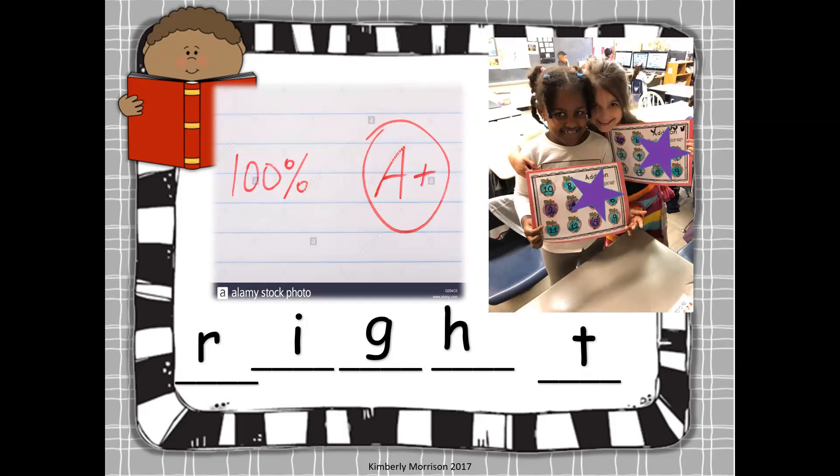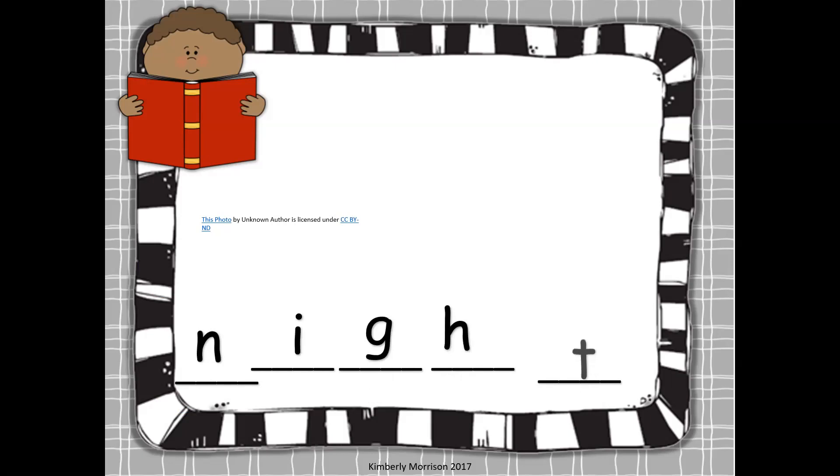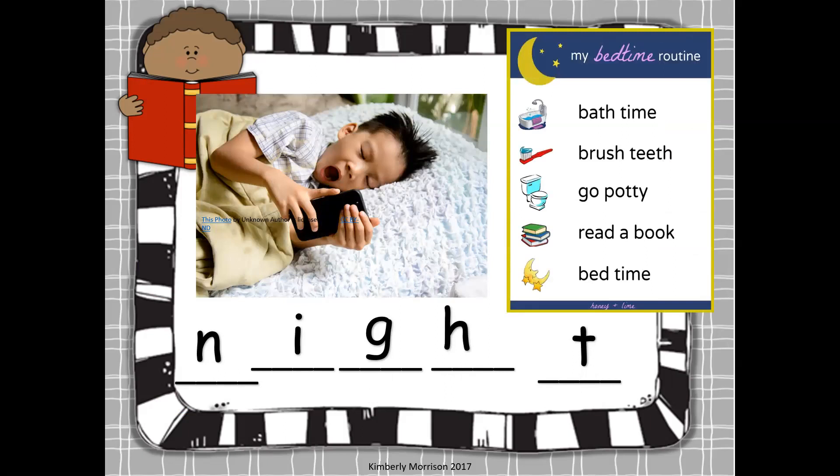Next word is almost like right, but instead it is night. So we start off with nn, then we have our one, two, three letters that say I — I-G-H — and we have our tuh at the end. Good night. Do you have a night time routine? Something you always do before bedtime? Do you take a bath, brush your teeth, go to the bathroom, read a book? Then it's bedtime — it's night time.